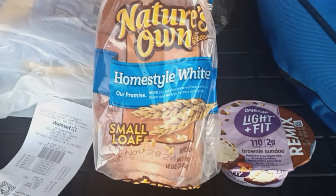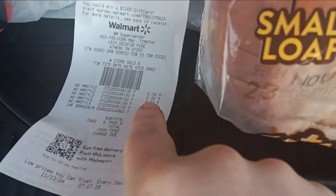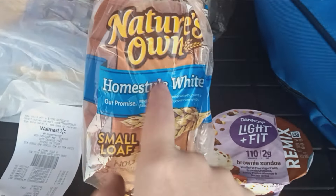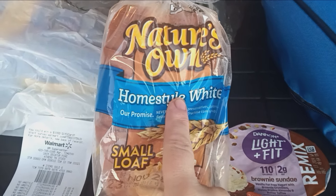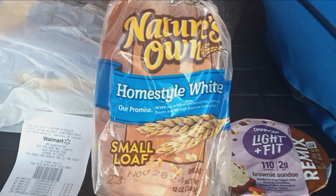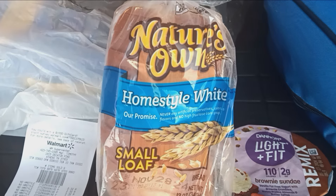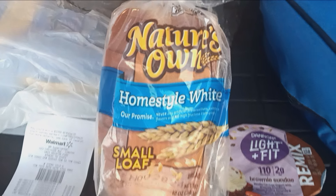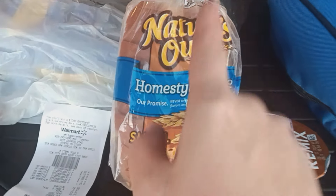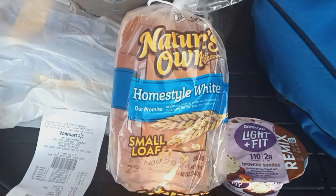Nature's Own small loaf — this is a phenomenal deal. Walmart has it for $2.32, right there you can see it. Ibotta gives you back $1.00, but Fetch will give you back half in points — so $1.16 back from Fetch, then $1.00 from Ibotta. That's $2.32 minus $2.16, so just $0.16 for a 12-ounce loaf of bread. This is definitely a run deal.